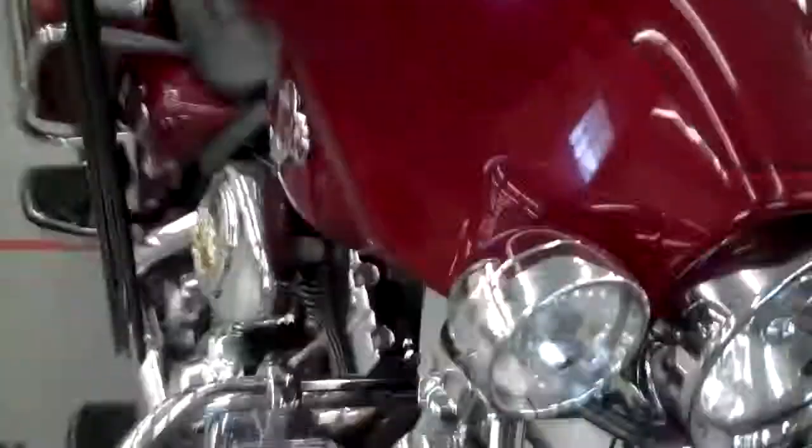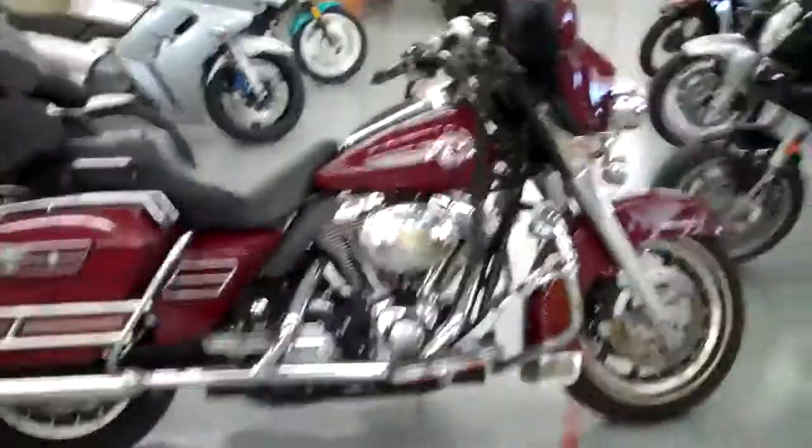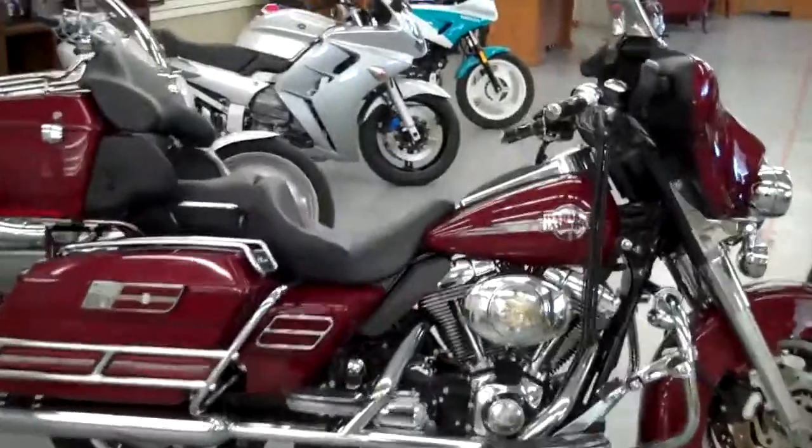You'll see on the front it's got a crunched front fender, but I am including a brand new fender with this one. Also some fork cover pieces that match the flames — all of that is coming with the bike.